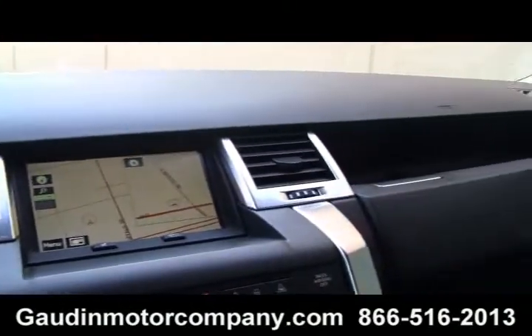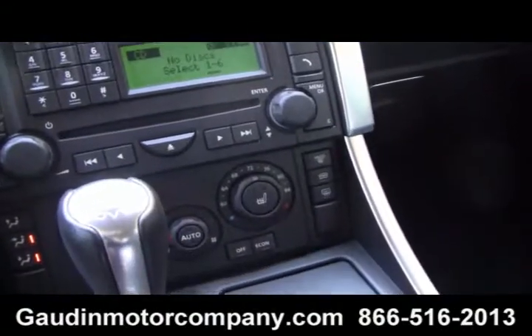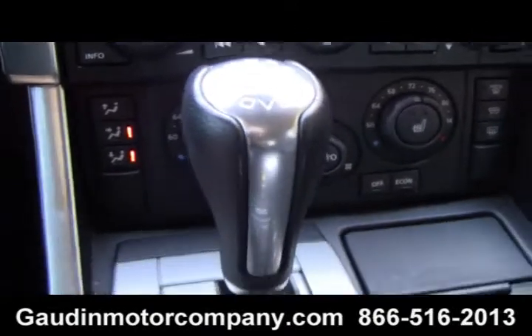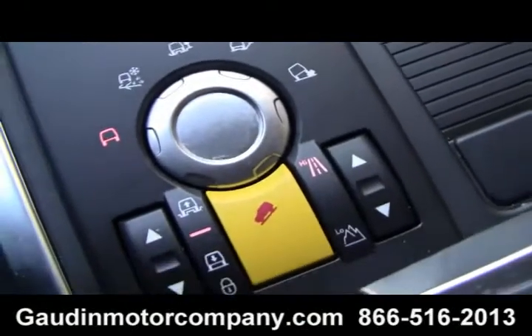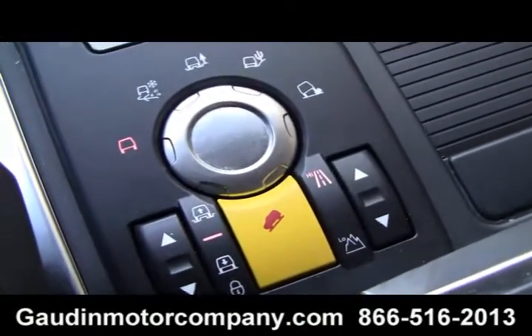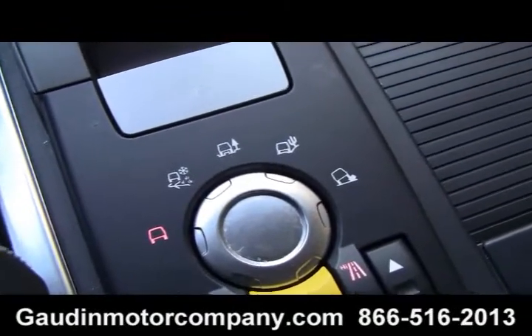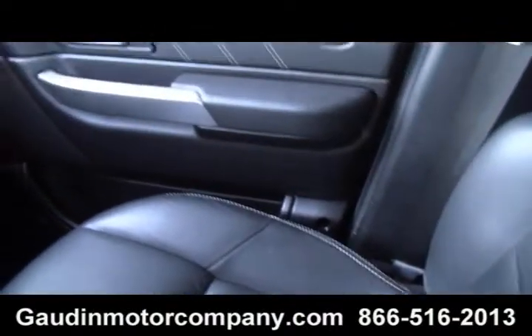Navigation, all the typical things you expect from a Range Rover — you see the dual climate control, the auto shift, and of course the famous four-wheel drive capability. Mountains, off-road, you name it. Black leather interior in great condition.